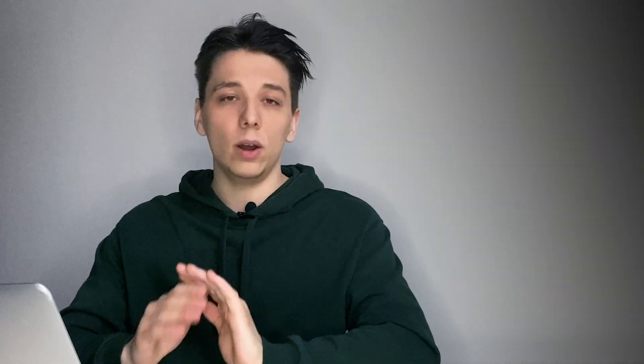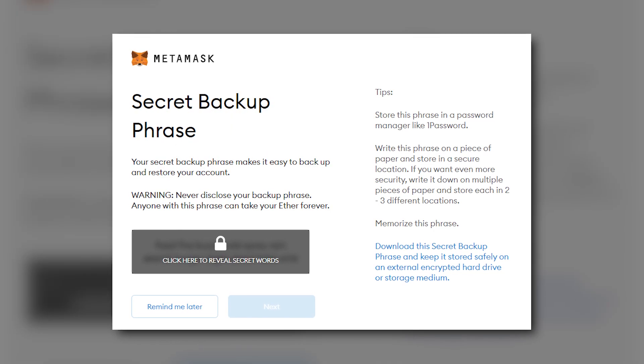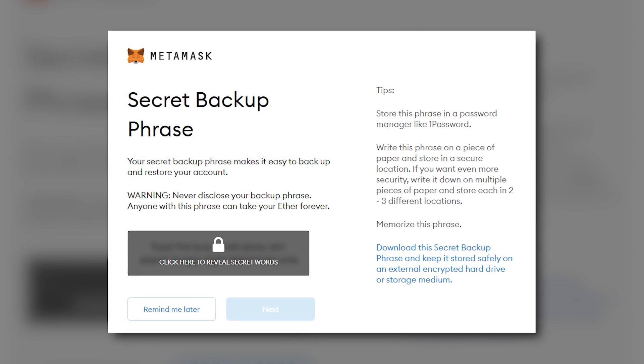Please remember that your secret backup phrase is a critical phrase that you must save in a secure location. If you forget your secret backup phrase, you will lose everything in the wallet and it can never be recovered. That's why it's always recommended to write down your secret phrase on paper and store it in multiple locations — even somewhere secure like a safety deposit box or an external encrypted hard drive.